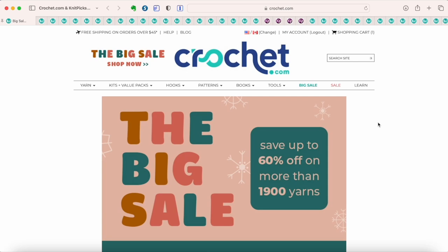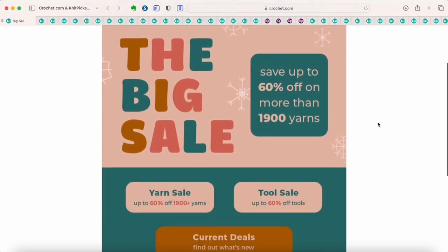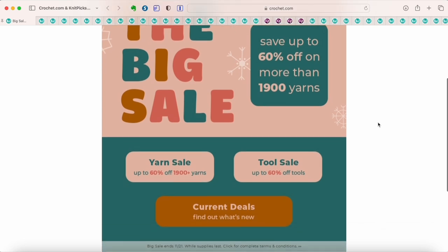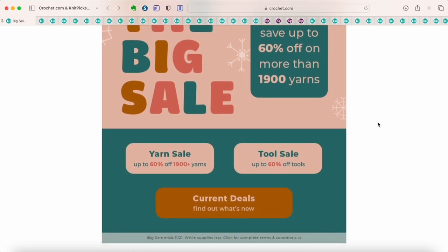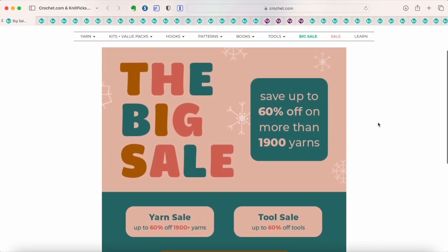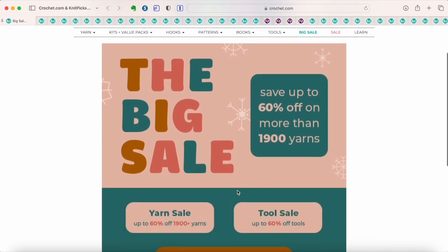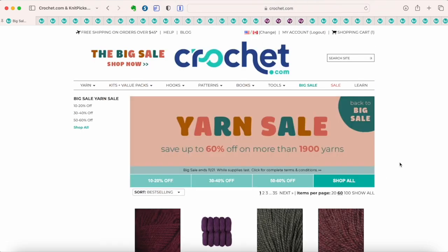It's Yay for Yarn, and right now Knit Picks and Crochet.com are having their biggest sale of the year. You can save up to 60% off on tons of yarns, tools, storage, and all kinds of really awesome stuff at excellent, highly discounted prices that you will not be able to find during the rest of the year. I just wanted to share some of my top picks from this sale, and the sale ends on November 21st.